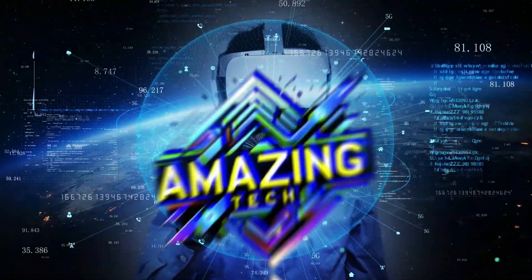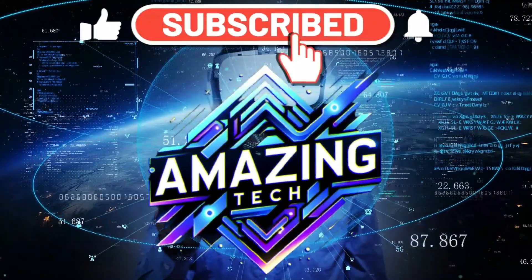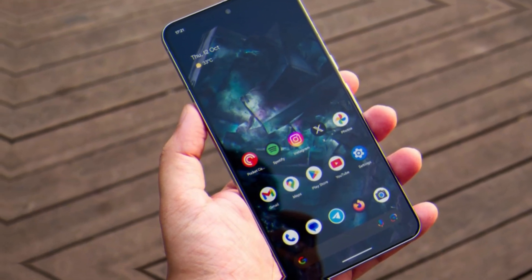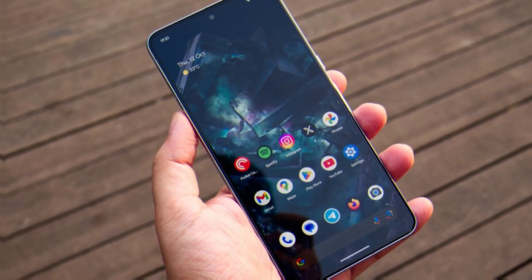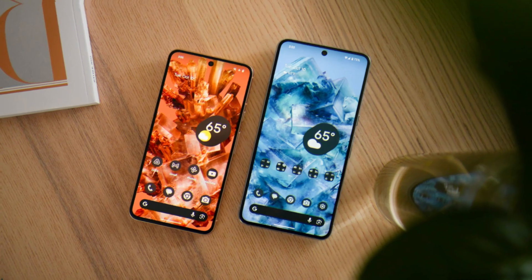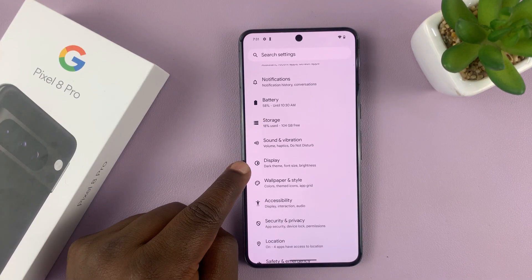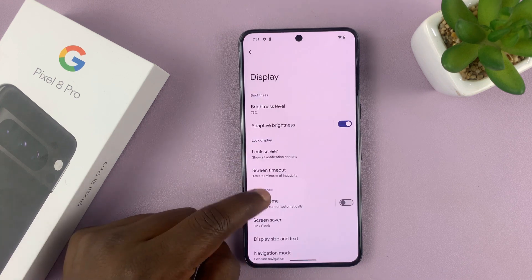If you are enjoying this video, do not forget to like, subscribe, and hit the bell so you will never miss the best technology content on this channel. The Pixel 8 Pro's display is not only a delight to the eyes, but also integrates advanced technology to adapt to different lighting conditions. With the ability to automatically adjust brightness based on the environment, the device ensures optimal visibility in both bright environments and low-light situations.